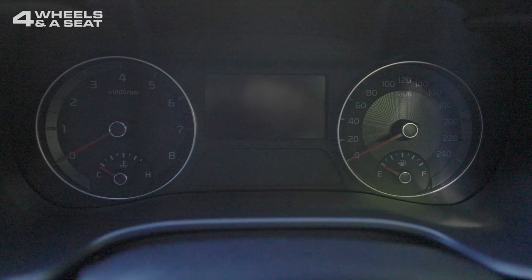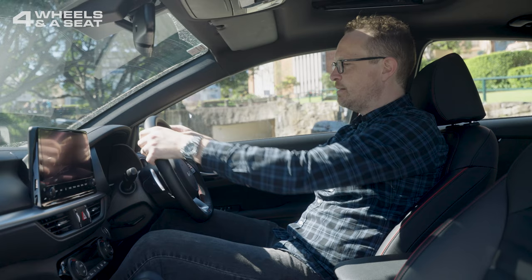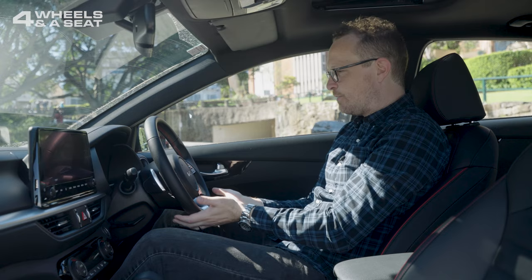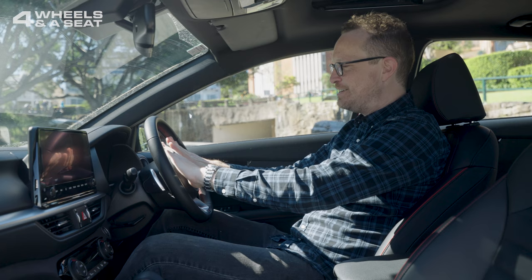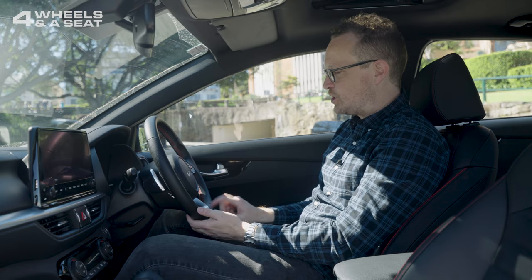Nice big clear analog dials on the instrument cluster and a smallish digital screen in between them with trip information. I love this steering wheel — this is a new Kia steering wheel. It reminds me a little bit of the new Jaguar one, actually. It's leather-wrapped, has red stitching, has a really nice feel to it, and a new button layout which is really clean and easy to use. We've got the big centre airbag with the new Kia logo and a flat bottom. I love flat-bottom steering wheels with a GT logo on it. There are also a couple of paddle shifters behind it with very short travel.